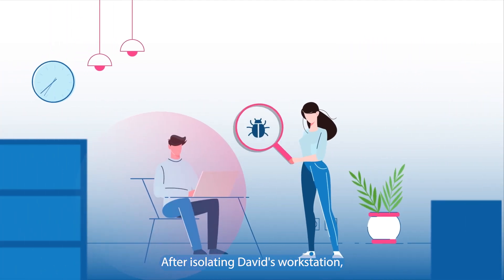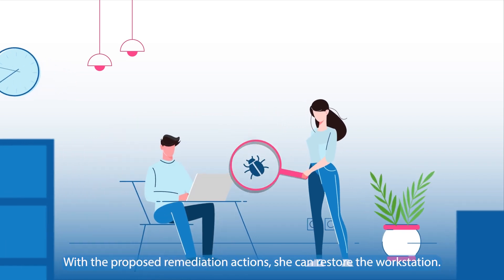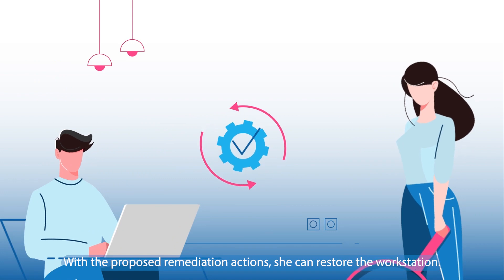After isolating David's workstation, Alice analyzes the attack and obtains key information about the threat. With the proposed remediation actions, she can restore the workstation.